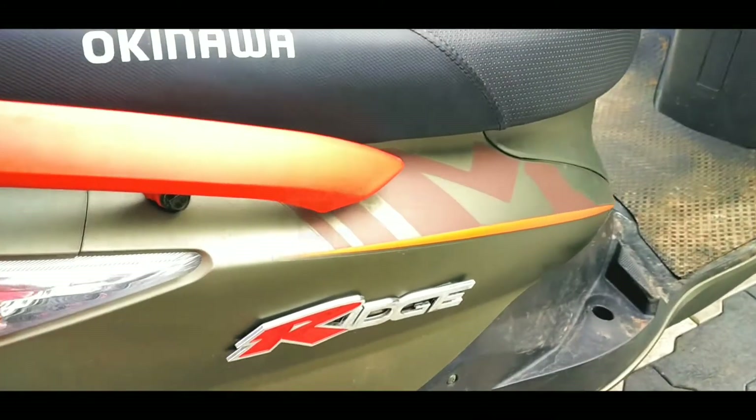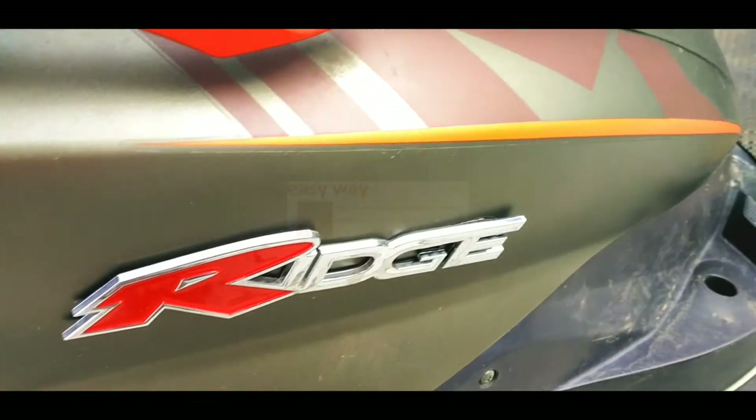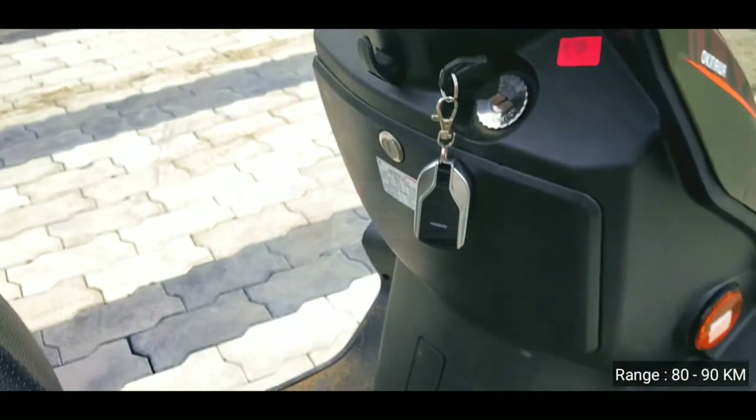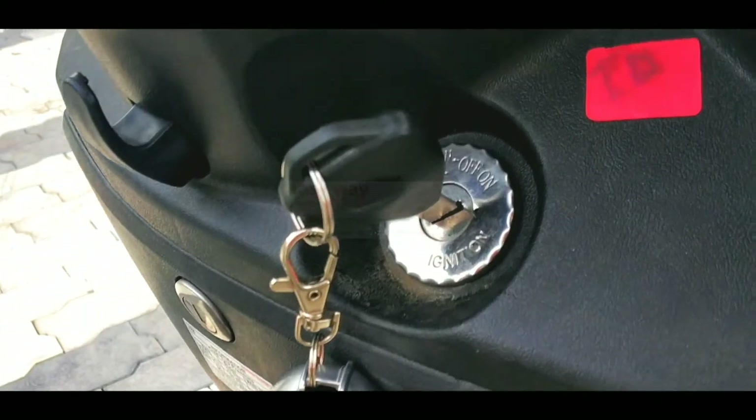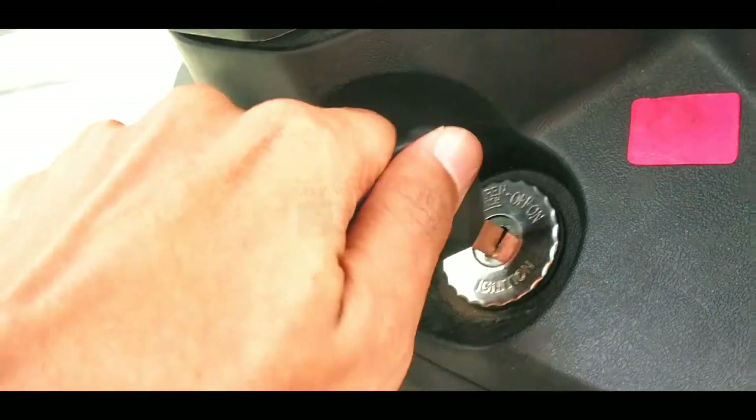This battery takes approximately 4 to 6 hours for a full charge. After a full charge, we can travel 80 to 90 kilometers range. Here we can see the vehicle on/off and handle lock.